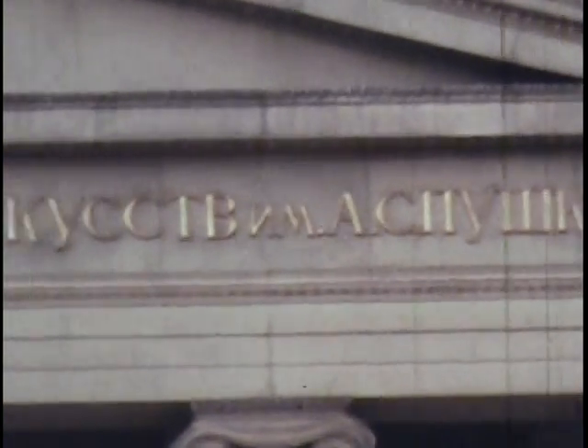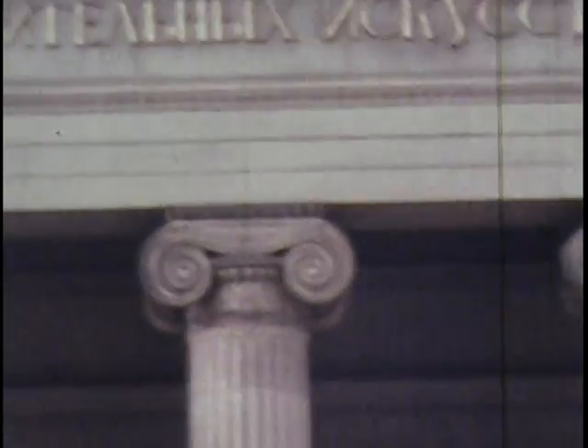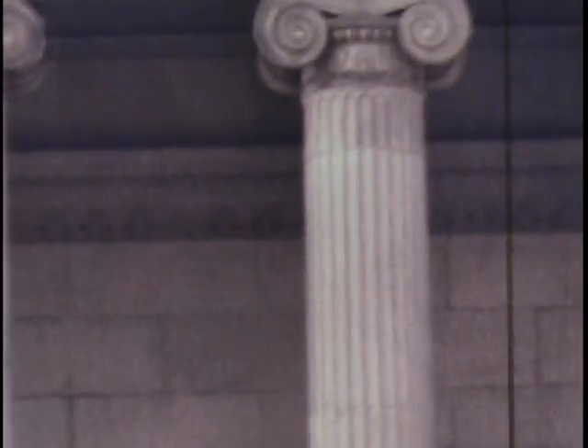Across the entranceway, very classical in style, of the Pushkin Museum of Fine Art, built in 1912 to house Moscow's collection of paintings of Western art — Italian, Dutch, French and so on. It also contains plaster casts of internationally famous sculptures.